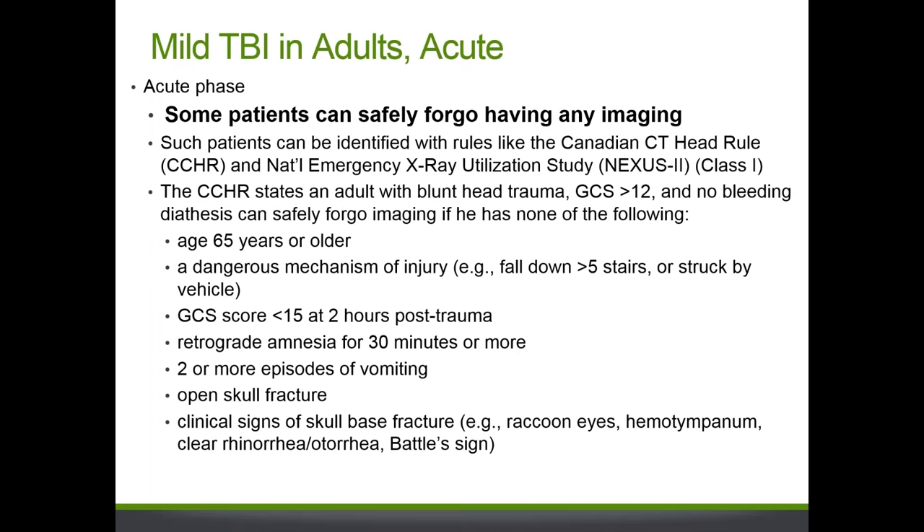For adult patients with acute mild TBI, some patients actually don't need any imaging at all. We identify those patients using clinical decision rule tests such as the Canadian CT Head Rule (CCHR) or the National Emergency X-ray Utilization Study (NEXUS II). For example, the CCHR states that if an adult presents with blunt head trauma, a GCS score greater than 12, and no bleeding diathesis, the patient can safely forgo imaging if under age 65, the mechanism of injury isn't dangerous, and there are fewer than two episodes of vomiting, among other criteria.